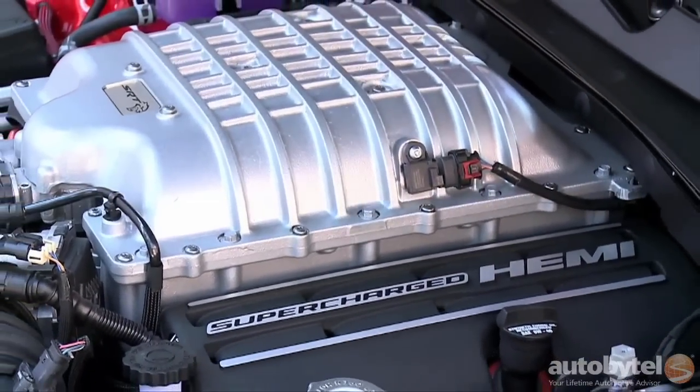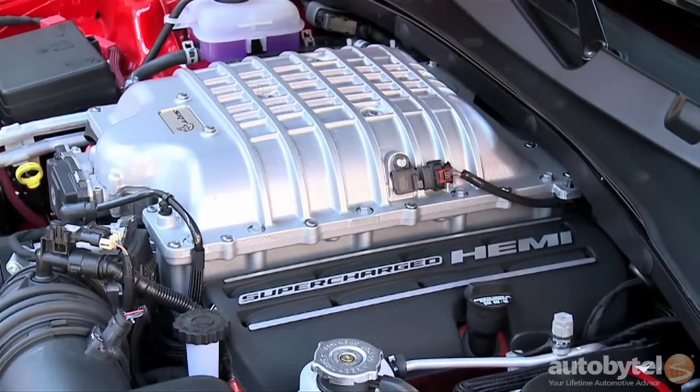Still, most people won't be buying the Hellcat for its cabin, but rather for the ability to do this kind of thing on a regular basis.